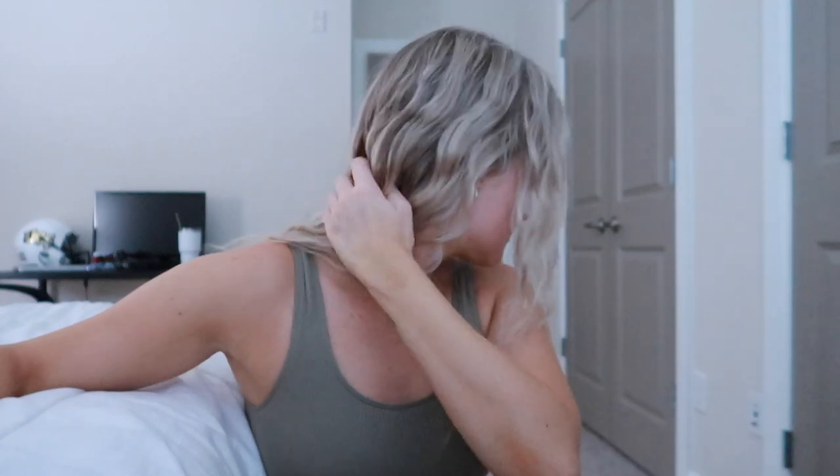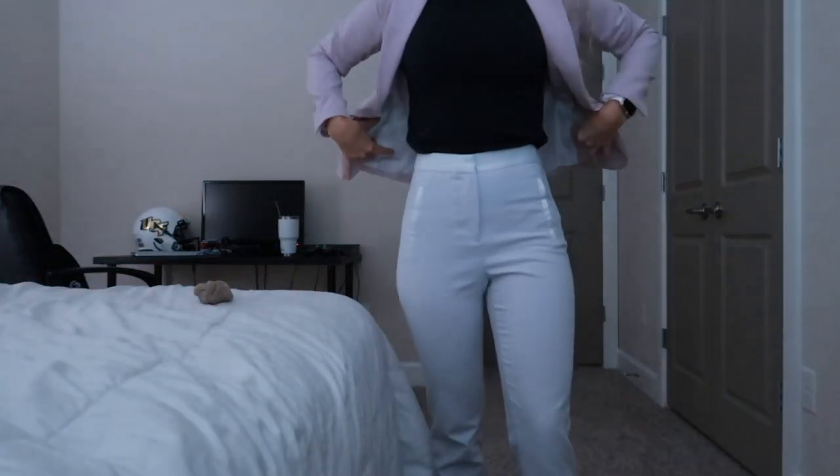Good morning! I slept in braids last night. Today is Wednesday, so it's bagel Wednesday at my job — I'm swinging by Einstein's on my way to work to pick up the order I placed. My hair is kind of wavy from the braids — sleeping in braids is hit or miss. My outfit today: a pink blazer from the H&M business section, a work-appropriate top from Zara, and Zara pants as well.